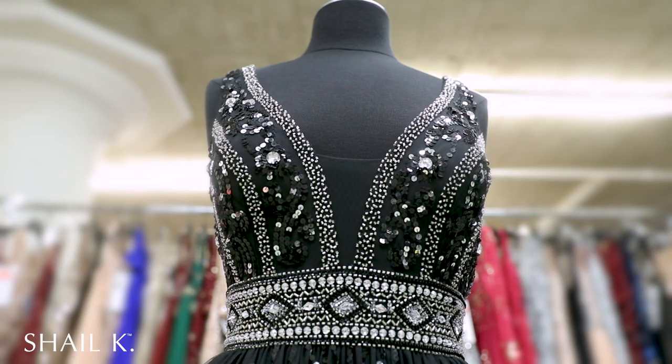Visit chlkdresses.com and search style 12103, and let's make a statement.